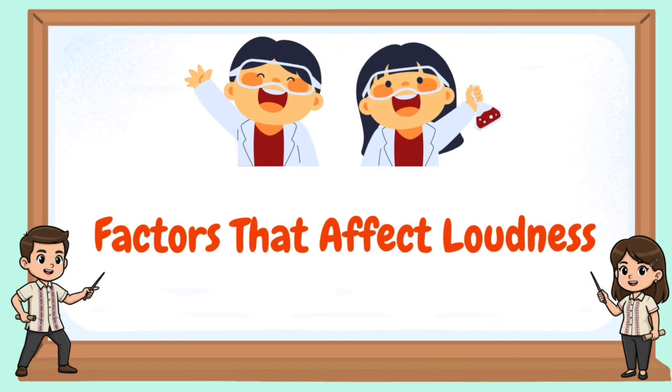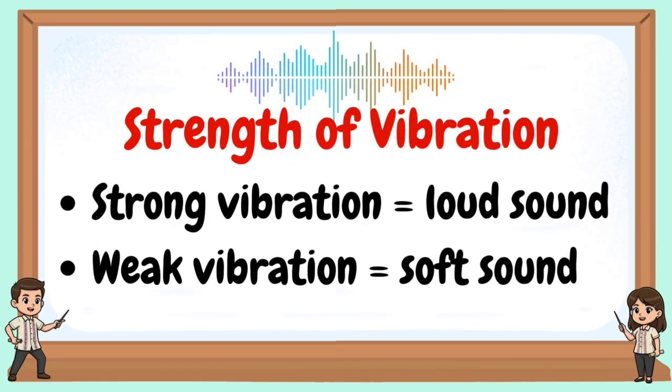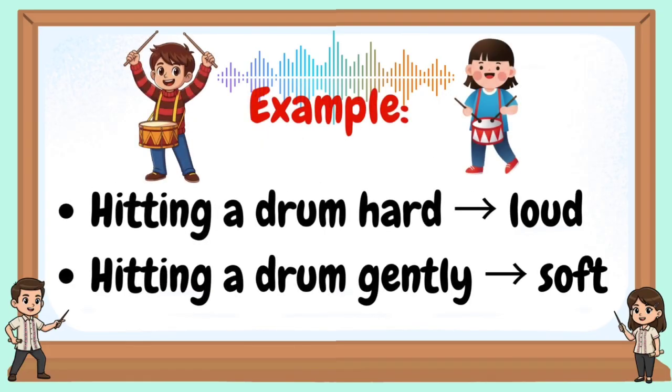Factors that affect loudness. Force of vibration: strong vibration equals loud sound; weak vibration equals soft sound. Example: hitting a drum hard is loud; hitting a drum gently is soft.